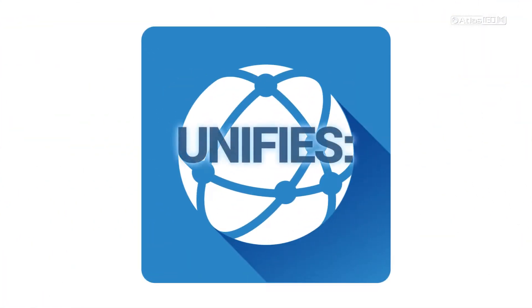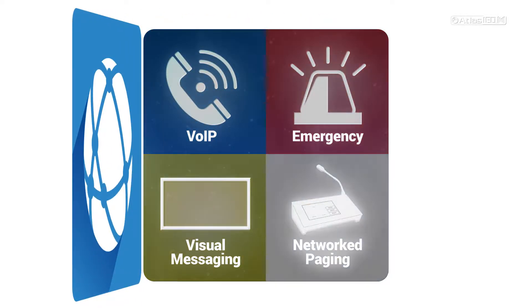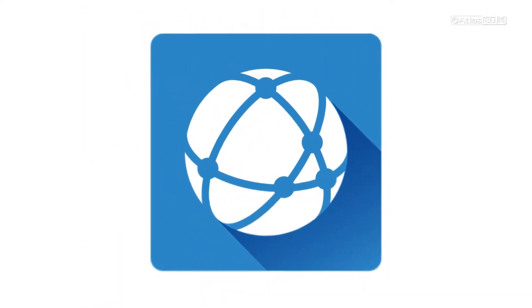It effectively unifies VoIP, visual messaging, emergency notification, and networked paging, and does it through many types of endpoints.